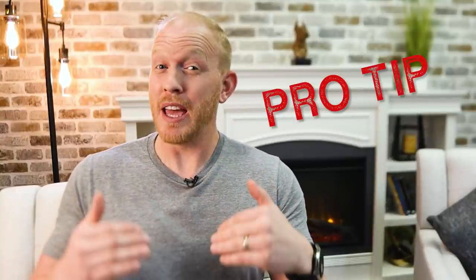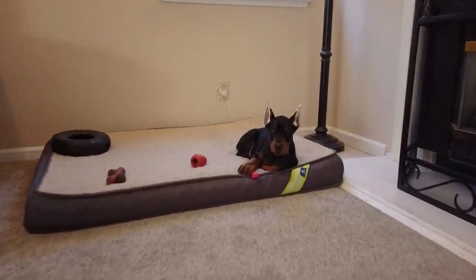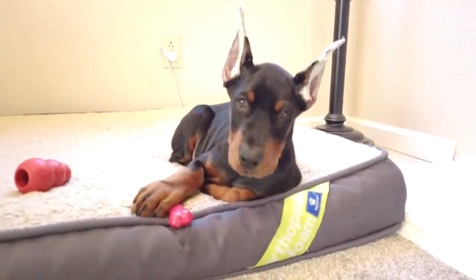Real quick, I've got a pro tip. If you're out searching for things to get ready for a Doberman pup, definitely ask friends and family who have dogs if they have any leftover puppy items. You'd be amazed how many people have crates that don't fit anymore, puppy beds, collars, or different things. You can save a ton of money just by asking around a little bit.